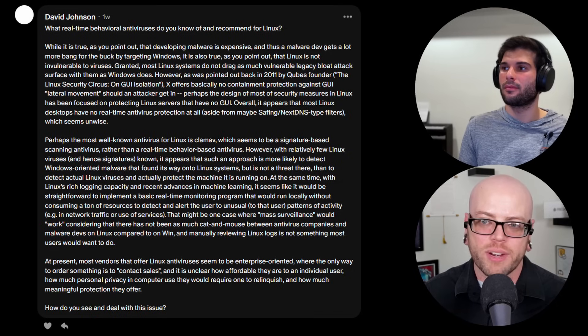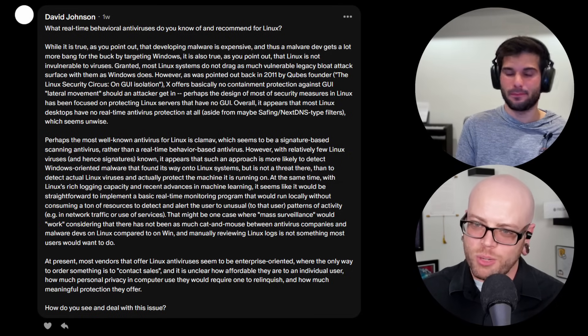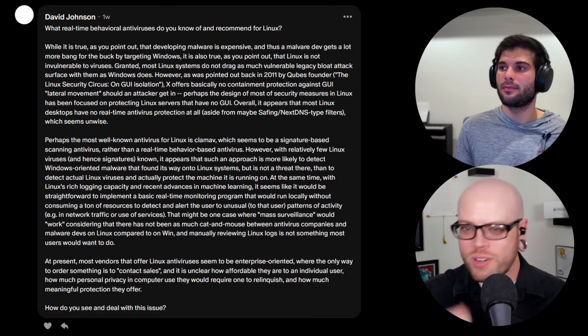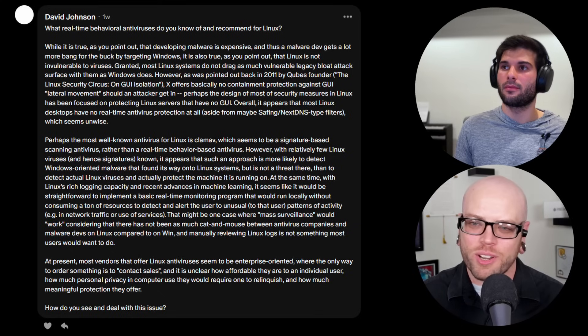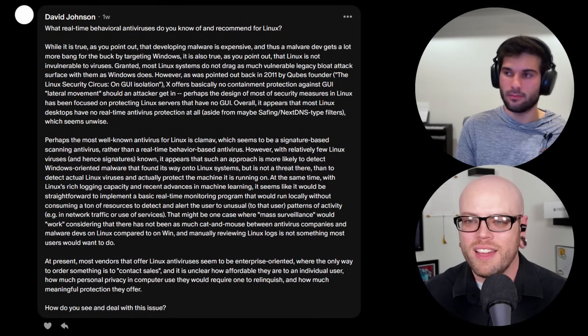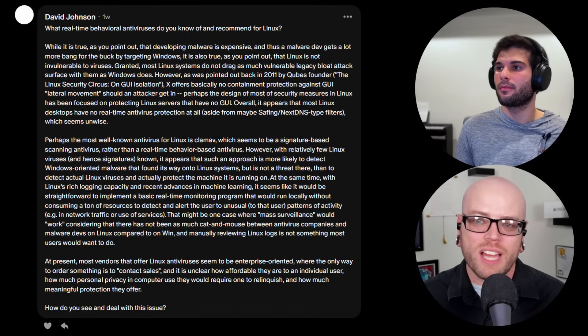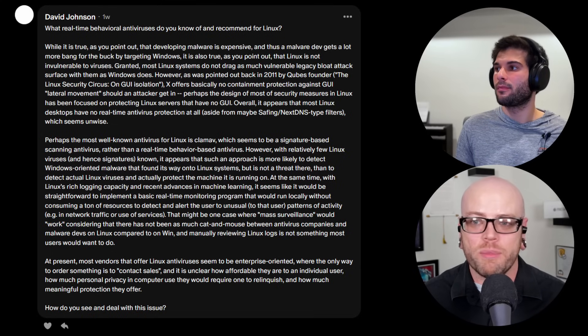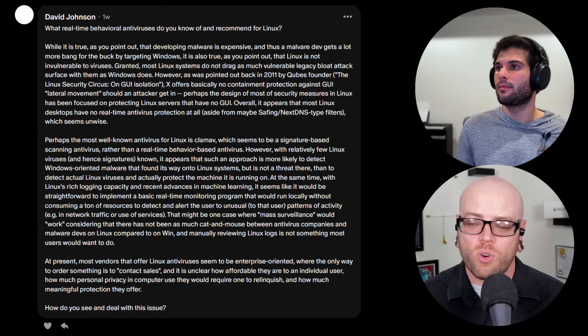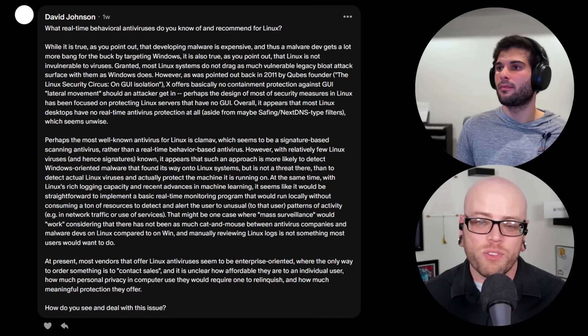Most antiviruses do heuristic analysis nowadays, except for Linux, because we're a little bit behind the curve. The most well-known Linux AV is definitely ClamAV, and it's probably better than nothing. As for real-time antivirus for Linux, I honestly don't know of any. You could try Bitdefender or Malwarebytes to see if they offer anything for Linux, but I don't think most of them do.